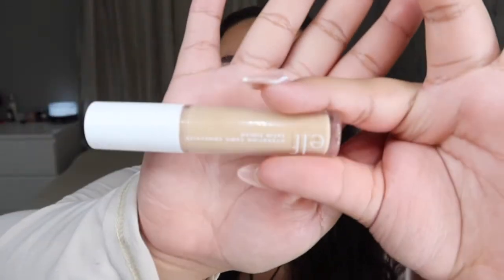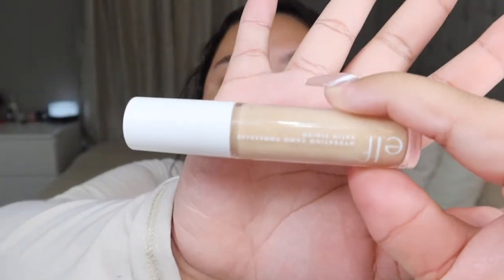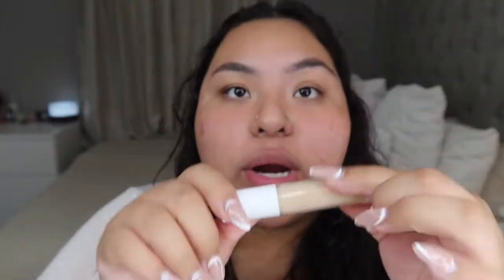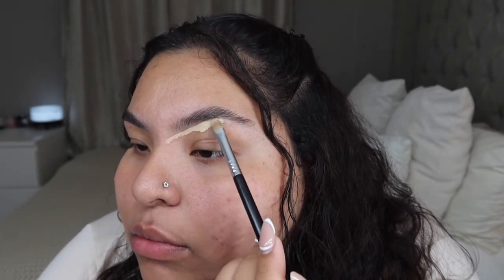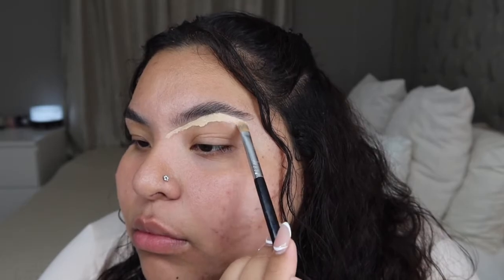Now I'm gonna conceal my eyebrows and the concealer I will be using is the elf camel concealer — this is the only drugstore concealer I have, but it actually works really, really good. I kind of concealed my eyebrows but I'm not going to lie, I really don't like this on my eye area right here because it just seems to not... I just really don't like it.